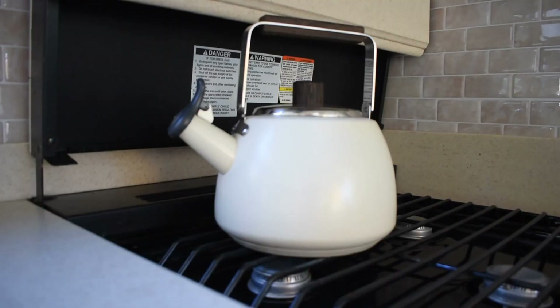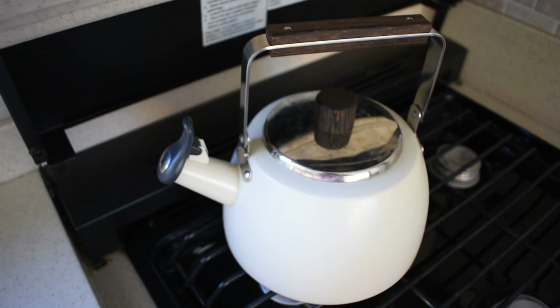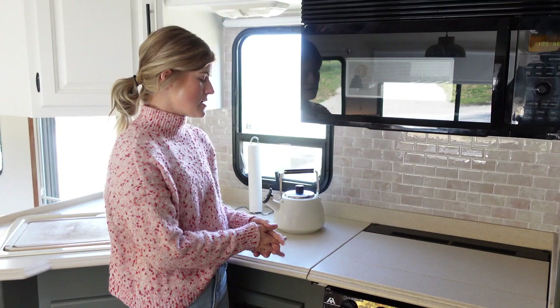We have a three-burner gas stove that we use frequently. We boil water in the kettle for our tea and coffee every morning and throughout the day. The nice thing is when we're moving or want more counter space, we can cover the stove top and have additional counter space. It's a great area to prep when the stove isn't needed, but for the majority of the time the kettle is up and ready to go because we drink a lot of tea and coffee.